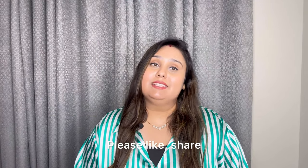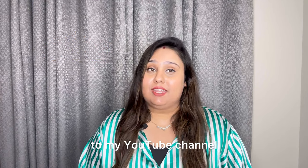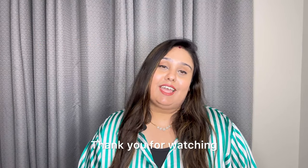I will reply to your questions. Please like, share, and comment. Don't forget to subscribe to my YouTube channel and hit the bell icon so you get more videos like this. Thank you for watching.